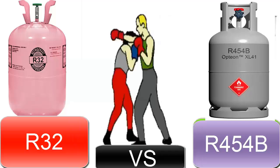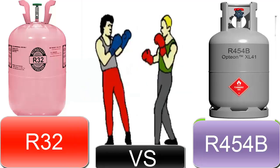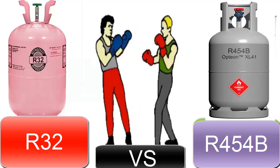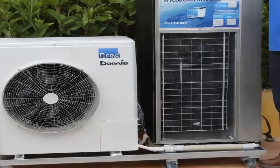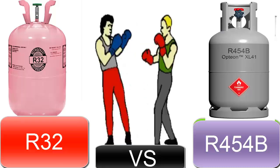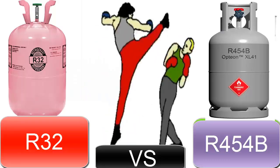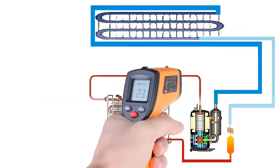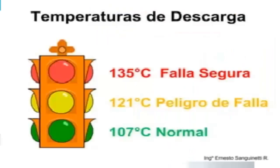8. R-454B is more sustainable in the long-term due to its lower GWP. In comparison, R-32 might face future regulatory limitations. 9. R-32 generates a higher discharge temperature at the compressor outlet than R-454B, which can complicate its application in hotter climates.